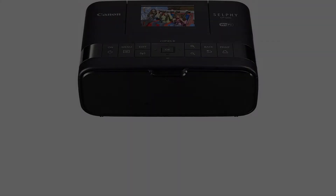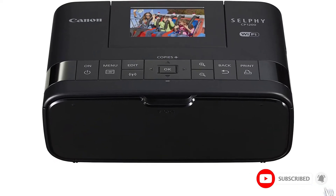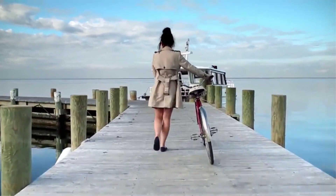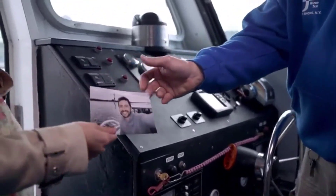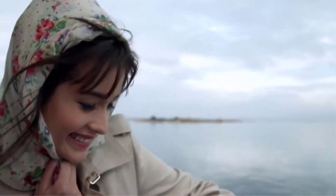It offers tons of connectivity options, as you can print from your PC, your mobile devices, and from a USB stick drive or a memory card. There is also an LCD display and a control panel that you can use for standalone operation, plus with the battery add-on that can be bought separately, you can operate without being connected to a power source for a true portable experience.